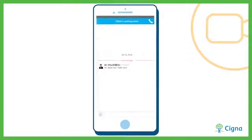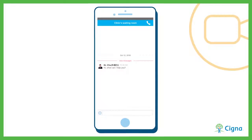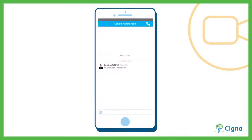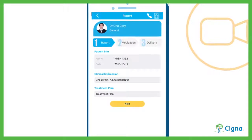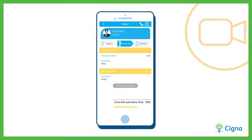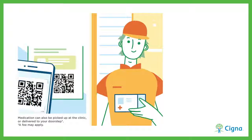Once your booking has been confirmed, you're ready to see the doctor. Consultation will happen over video chat, so it's just like you're in the doctor's clinic. When the consultation is complete, you will be provided with a quick summary as well as QR codes for any prescribed medications.